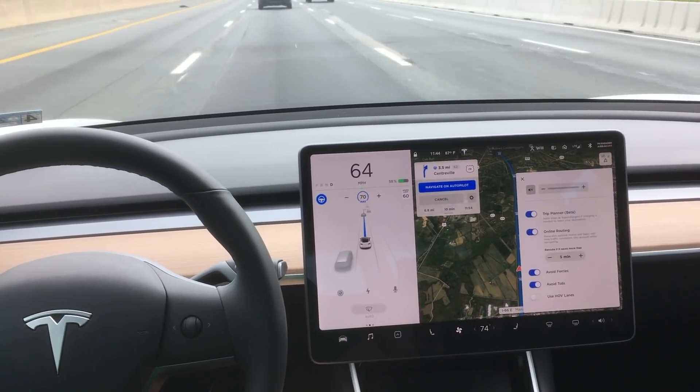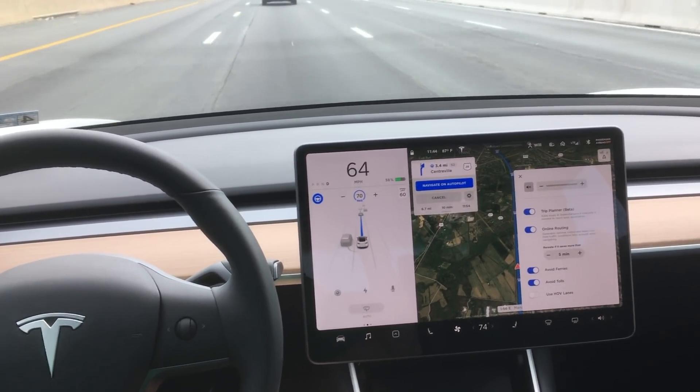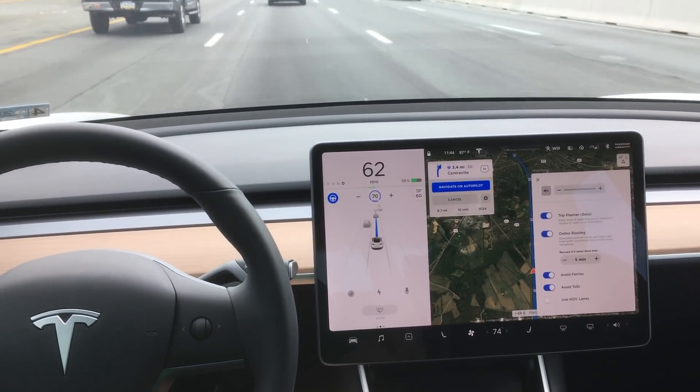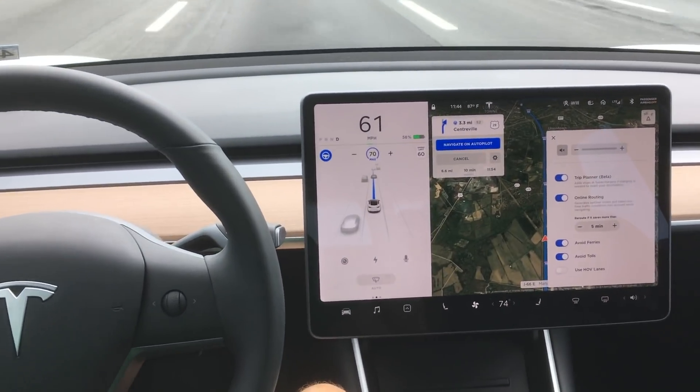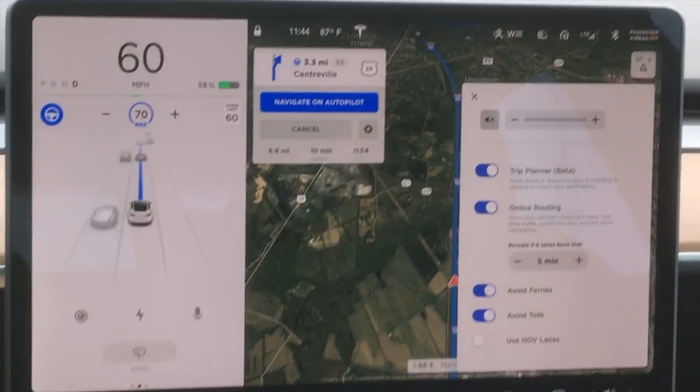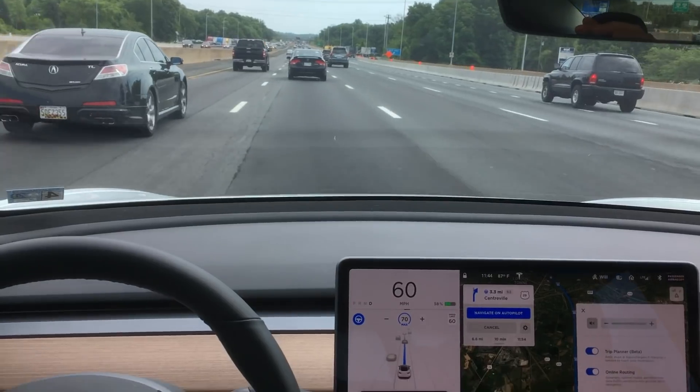So we've gotten to a point where the car is slowing down because of traffic in front of us. I want you to notice here that the car is not going into the left lane and not trying to make a lane change, even though our max speed is higher than the current speed that we're traveling.